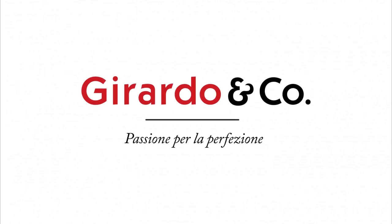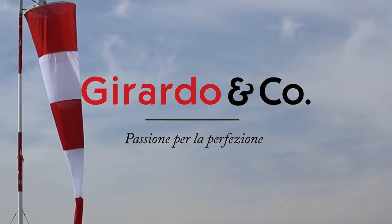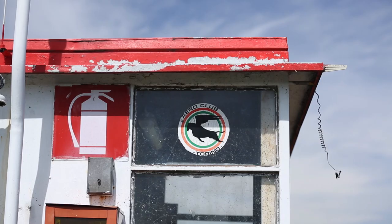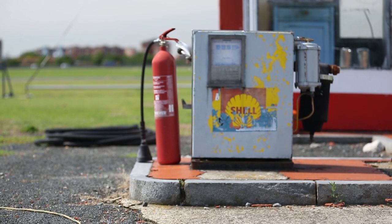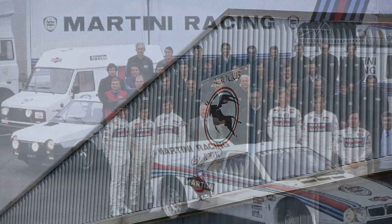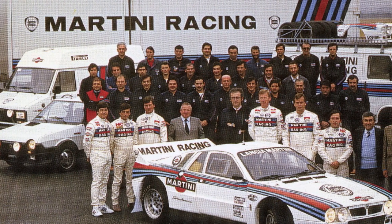We're at a very special place here. This is the Campo Volo in Turin. Just across the street is Corso Marche, where Abarth had their works rally team. And this place, this Campo Volo, this aerodrome, is from a very important part of Lancia rally history.